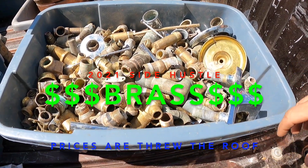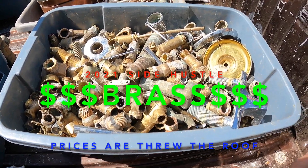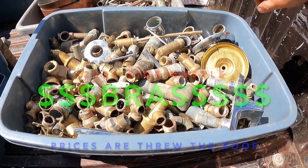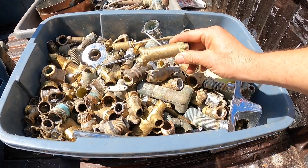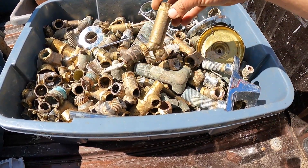Called the scrapyard and asked about some brass — they said prices just went up to $2.25 a pound, so it's time for a video on where we get our brass. As you can see, we have a lot of the valves that come out of the bottom of a hot water tank. That's our primary source for brass.